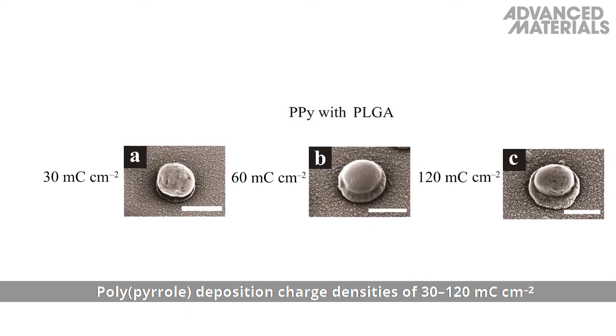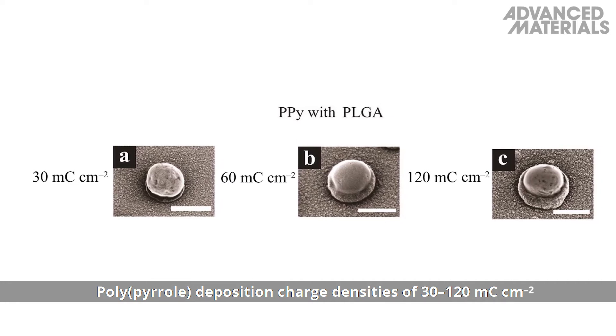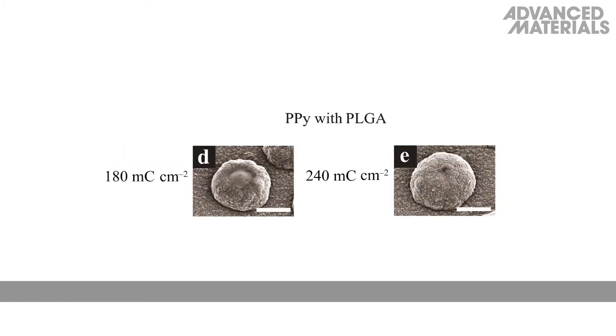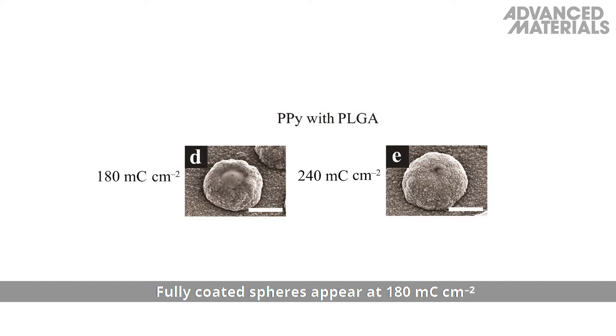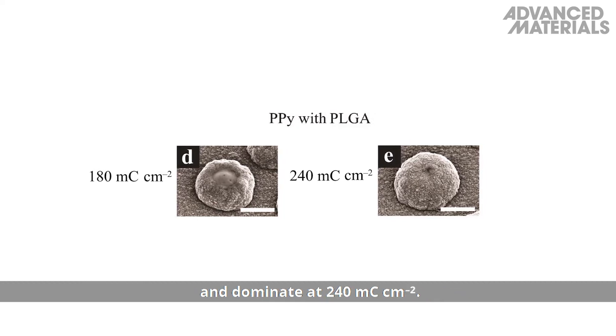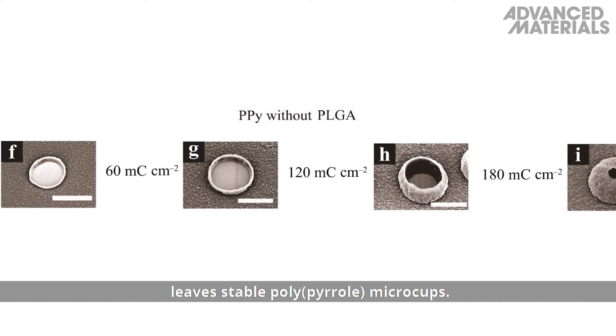Polypyrrole deposition charge densities of 30 to 120 millicoulombs per centimeter squared result in partial coating of the PLGA microspheres with polypyrrole. Fully coated spheres appear at 180 millicoulombs per centimeter squared and dominate at 240 millicoulombs per centimeter squared. Dissolving the PLGA with chloroform leaves stable polypyrrole microcups.